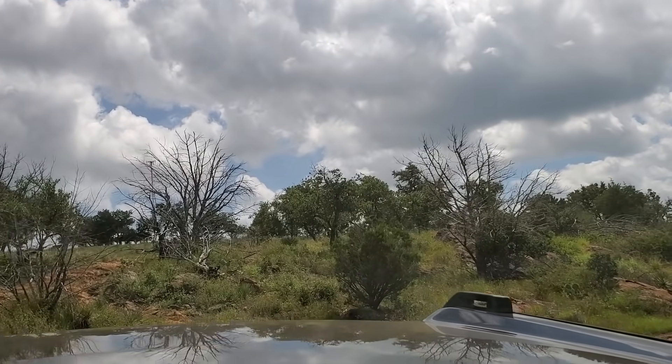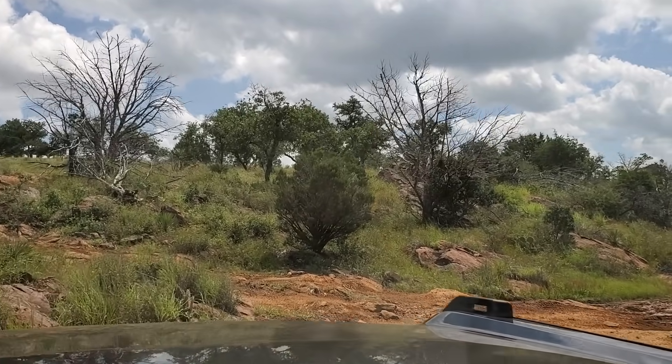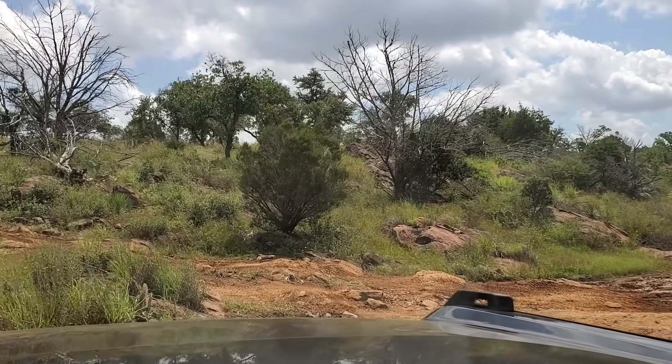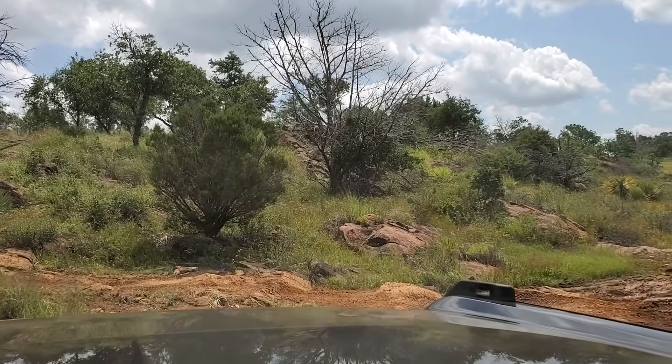We call that the Moab bump. Sometimes you just need a little bump to get over the hump — and it goes. I do appreciate your throttle control and not just hammering down right away.